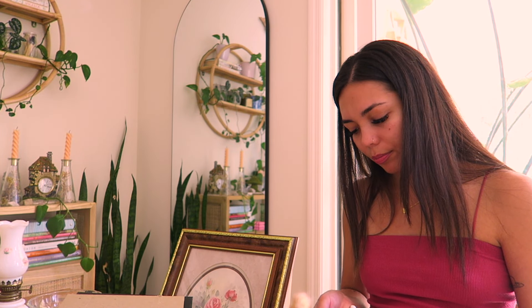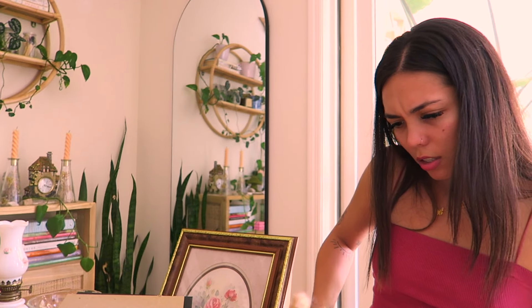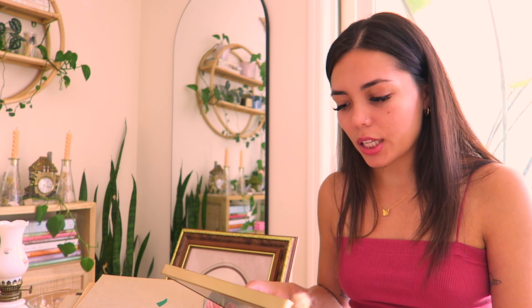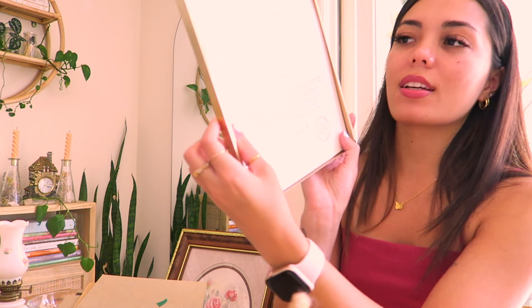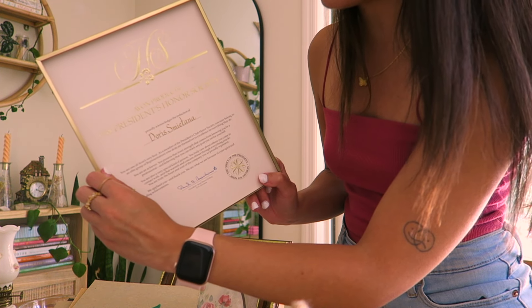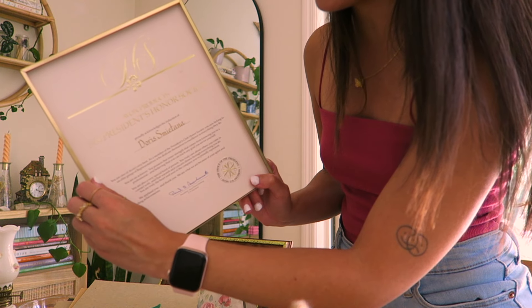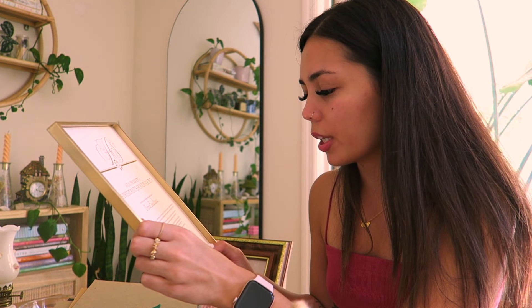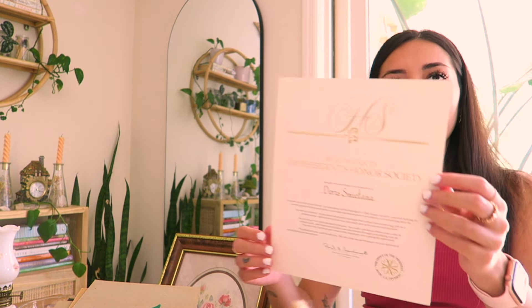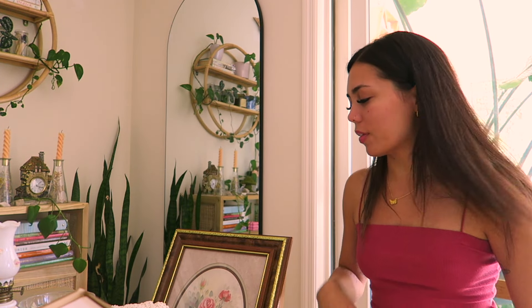I thought I should open up these picture frames before selling them, just in case there's a stash of money behind here. And oh my god — there was something! I need to update the listing. I was right, it is from the 80s: 'The Avon Beauty Collection, 1988 President's Honor Society, proudly acknowledges the induction of Doris Mitana.' She won a 1988 award. That just breaks my heart a little to see this somehow in my hands. It's embossed and printed on the back.